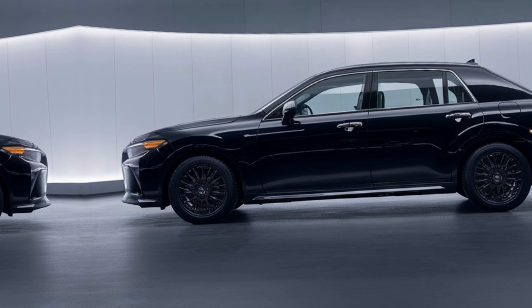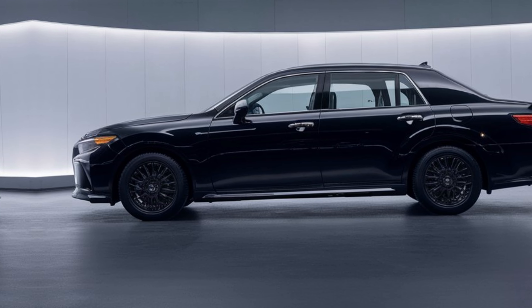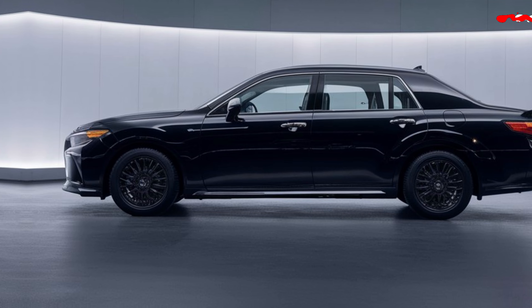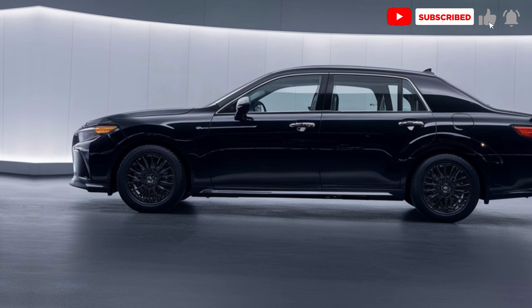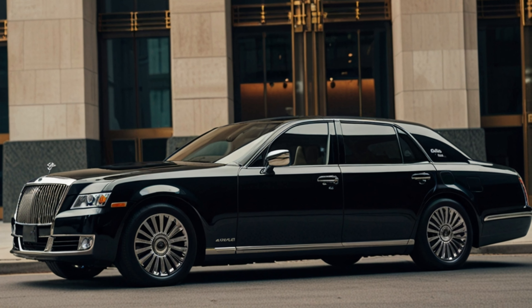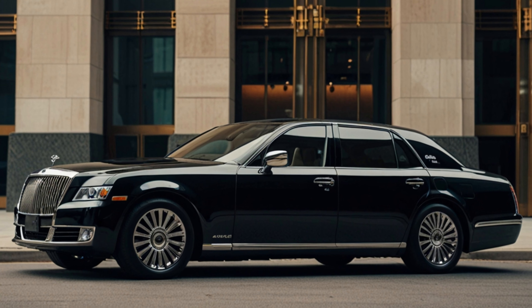Hey everyone, welcome back to Information Factory. Today we're diving into the luxurious world of the 2025 Toyota Century. Toyota's top-tier flagship model, the Century has long been known as Japan's answer to ultra-luxury sedans like the Rolls-Royce and Bentley. The 2025 version takes this to a whole new level. Toyota has crafted the Century with a perfect balance of elegance, innovation, and heritage — it's no surprise that the Century is often the go-to vehicle for Japan's elite.